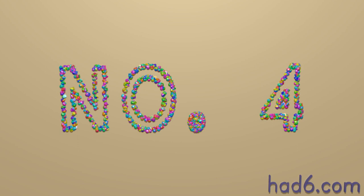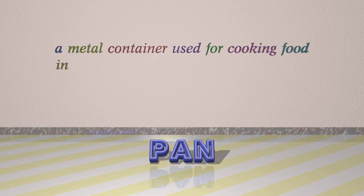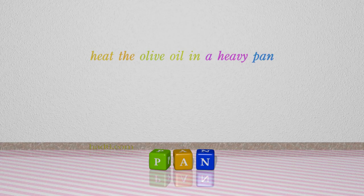Number 4: Pan. Which means a metal container used for cooking food in. For example: heat the olive oil in a heavy pan.